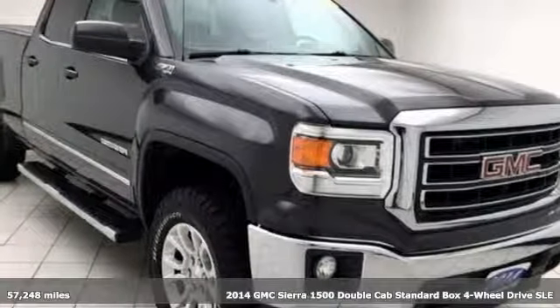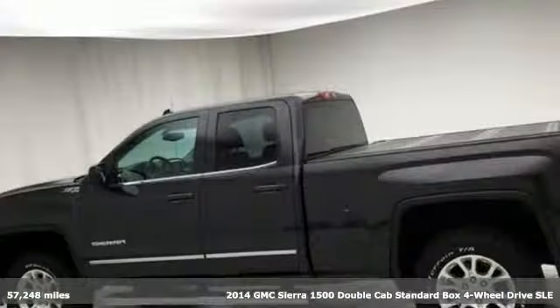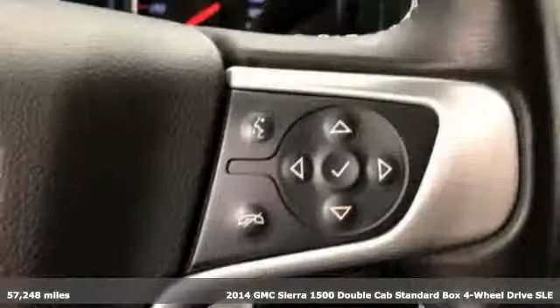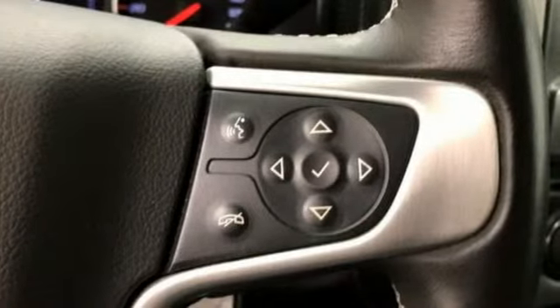Here's a 2014 GMC Sierra 1500. Take on rugged terrain and difficult tasks without giving up comfort, and get ready for an impressive combination of features.